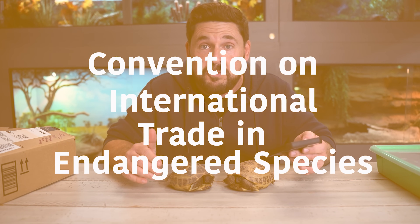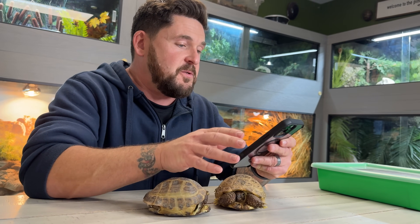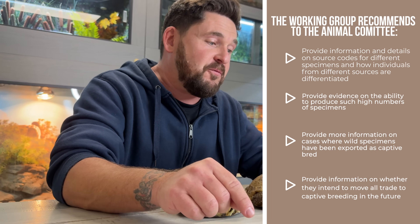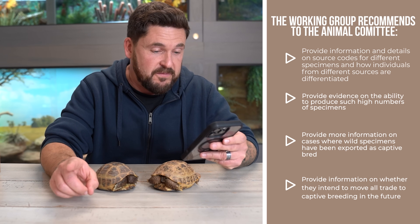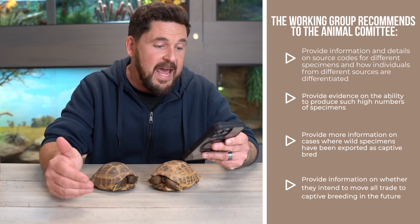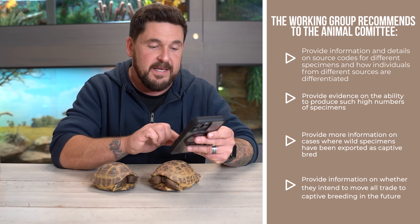CITES is the Convention on International Trade in Endangered Species. This document says that for Testudo horsfieldii from Uzbekistan, the working group recommends Uzbekistan should: provide information and details on source codes for different specimens and how individuals from different sources are differentiated; provide evidence on the ability to produce such high numbers of these specimens; provide information on cases where wild specimens have been exported as captive bred; and provide information on whether they intend to move all trade to captive breeding in the future.